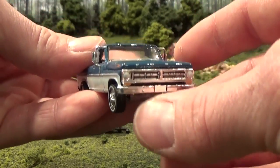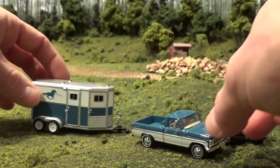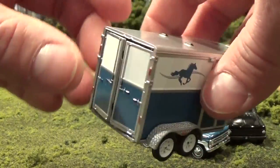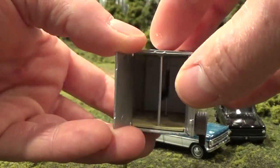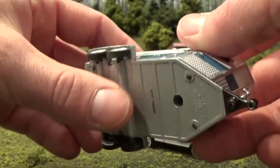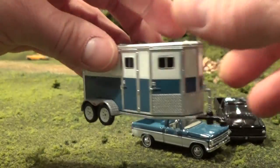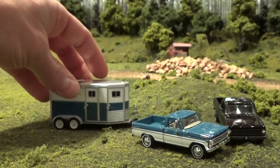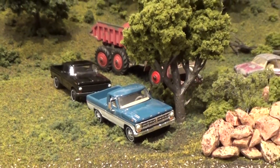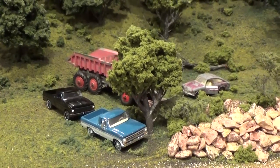Definitely a very nice casting. This is the first time we've seen this particular year of this model truck from Greenlight. It's pulling, of course, the extremely detailed horse trailer with opening doors and room for your horses. This trailer is all plastic except for the base which is metal, but still a very sturdy quality design.